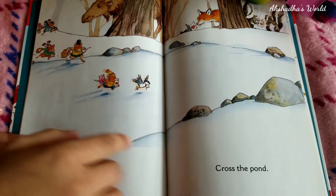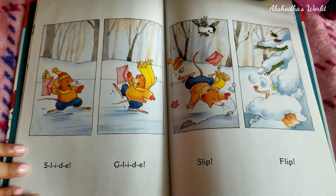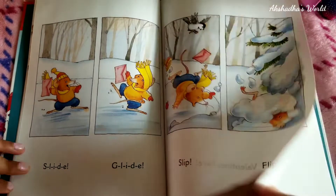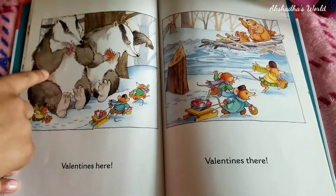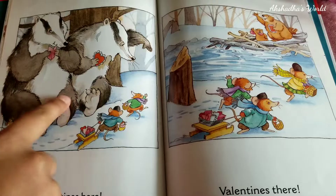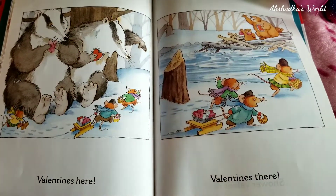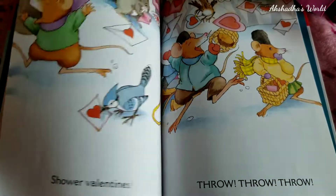More to deliver! Cross the pond — looks like they're crossing the pond over here. Slide, glide, slip, slip! Valentines here! Looks like they're delivering them — they're so small and the recipients are so big! Valentines there! Wow, they're delivering a lot!